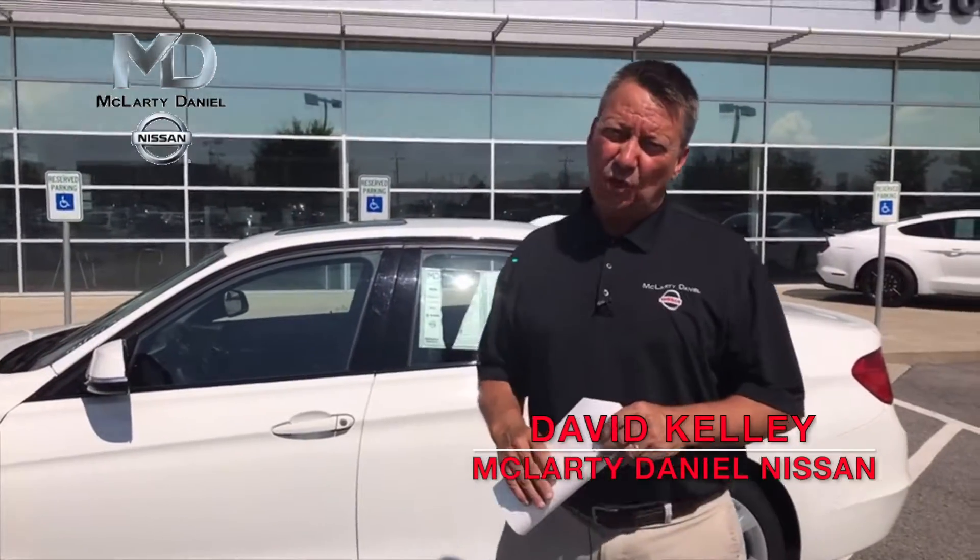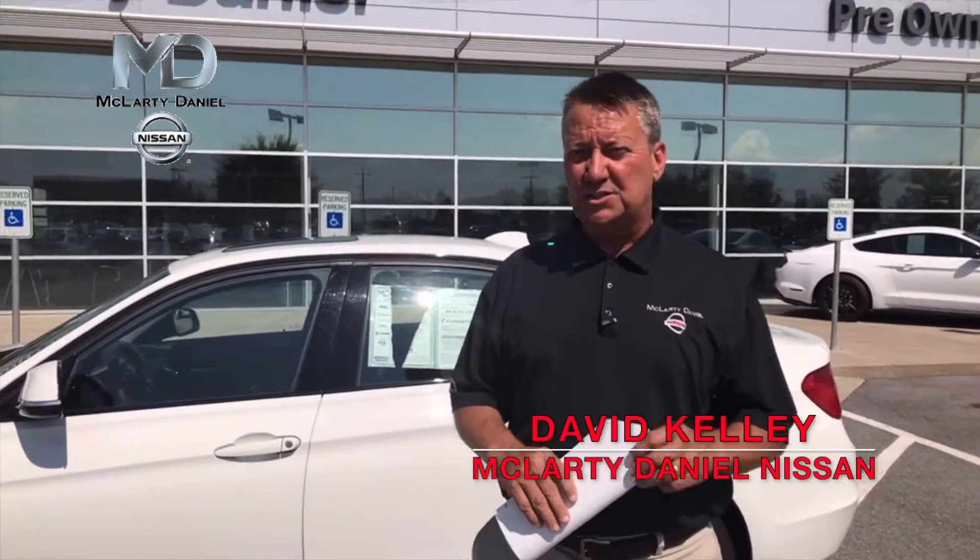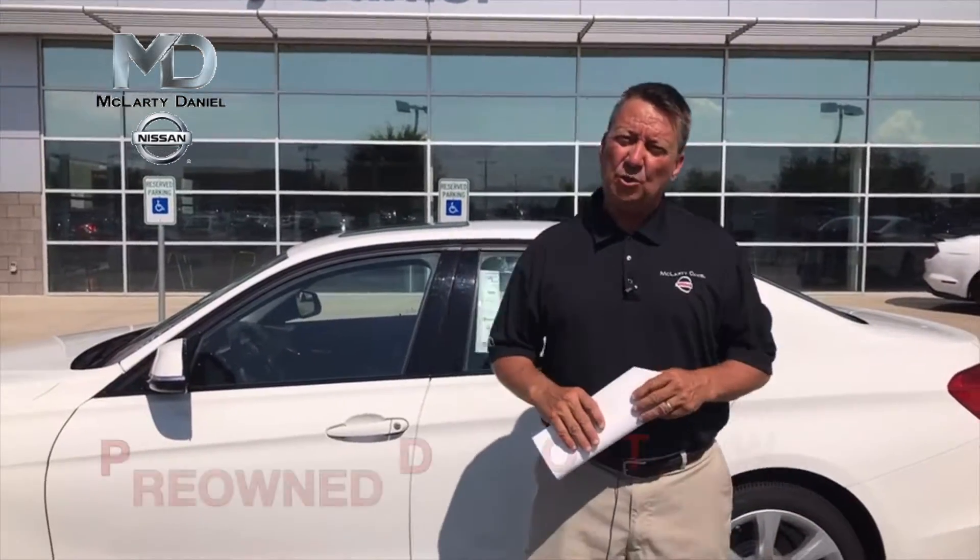Hi everybody, my name is David Kelly at McLarty Daniel Nissan in Bentonville, Arkansas on Moberly. I want to show you the deal of the week.